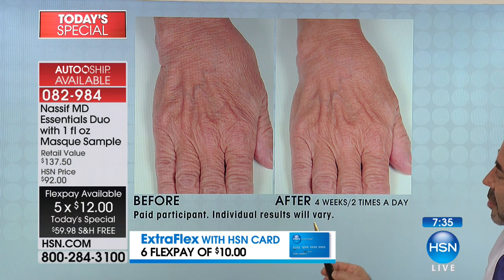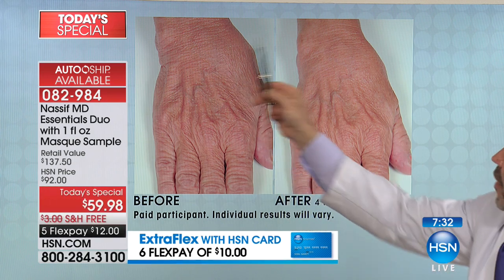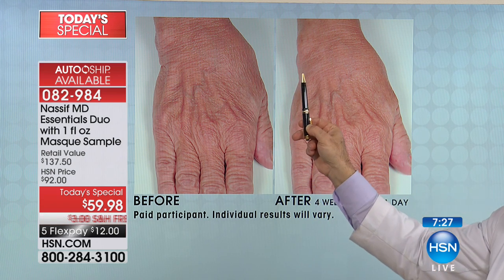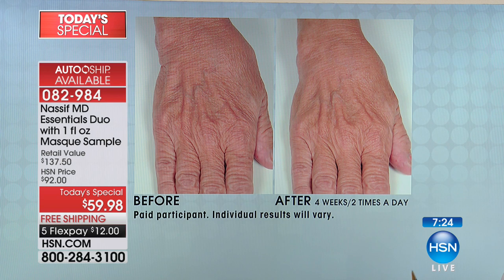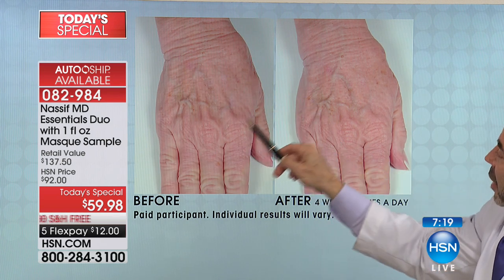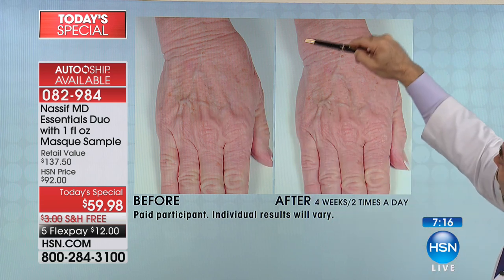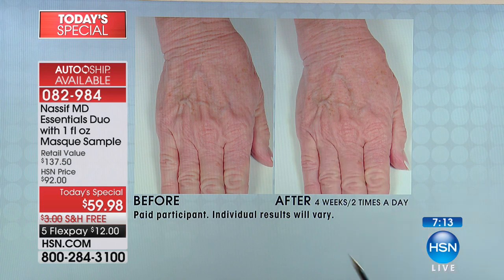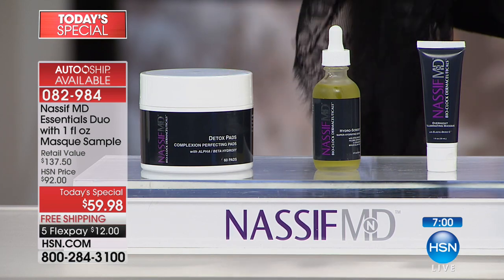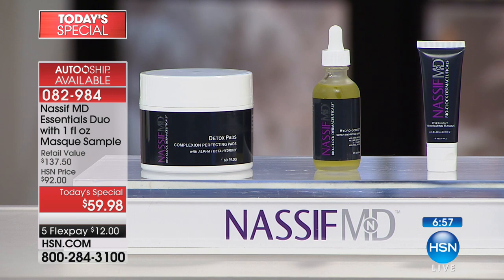Take a look at the difference here. Look at how deep this is, and look at the volume. Look at how much this has been reduced. The hands are actually harder to treat than the face. So if you're getting amazing results like this on your hands, imagine the results you're going to experience using this on your face. This is an incredible, complete, comprehensive system that you can use with the system you already love - this is just going to make it better.